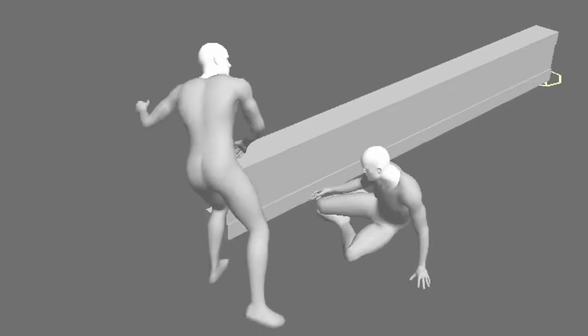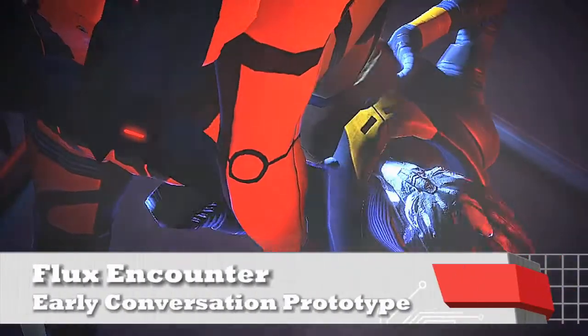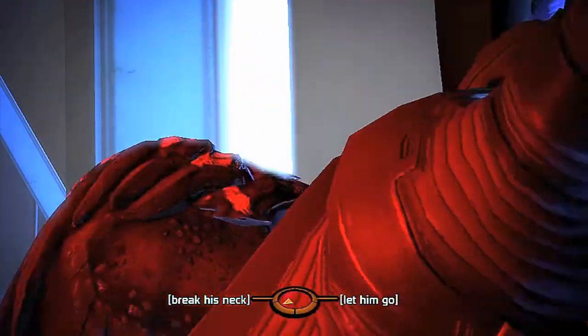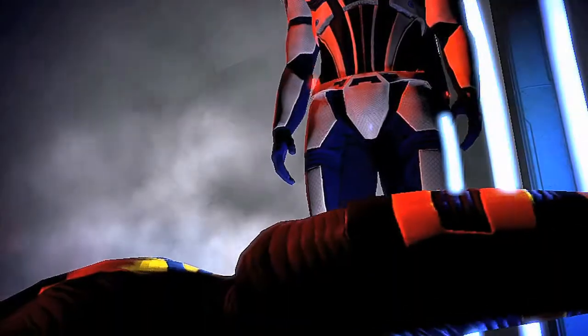Another thing we focused on was creating a whole new set of gestures. On Mass Effect 1 we had around 110 gestures that cinematic designers could place in conversations. For a game with 20,000 lines of dialogue, you see those gestures a lot. So for Mass Effect 2 we've got over 800 gestures, and combining those you end up with conversations where the player is not going to recognize a repeated pocket of acting.